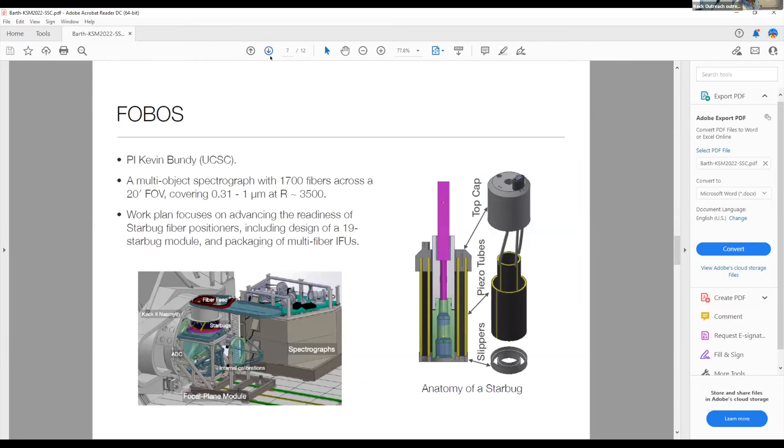A third phase eight proposal is Phobos, led by Kevin Bundy. Phobos is a plan for a massively multiplexed spectrograph with 1,700 fibers across a 20 arc-minute field of view covering the full optical wavelength range. The work plan for this year focuses most specifically on advancing the readiness of the Starbug fiber positioners, including a design of a multi-Starbug module and packaging of multi-fiber integral field units.